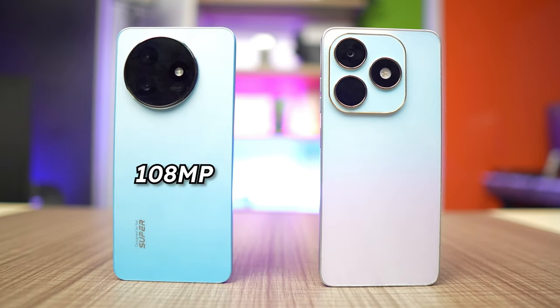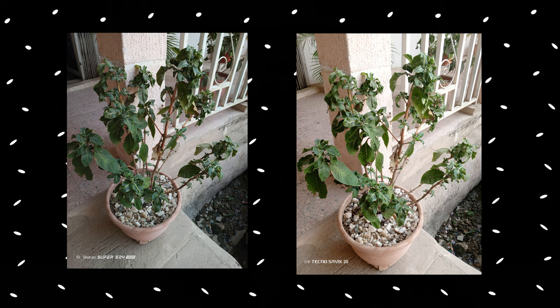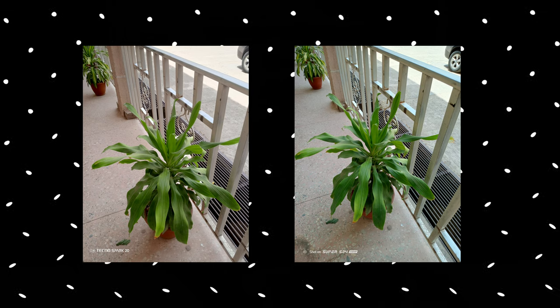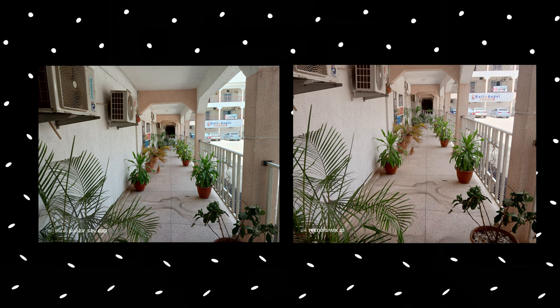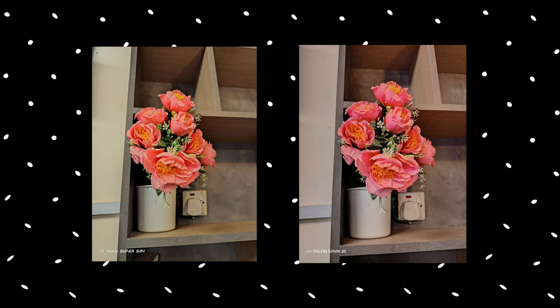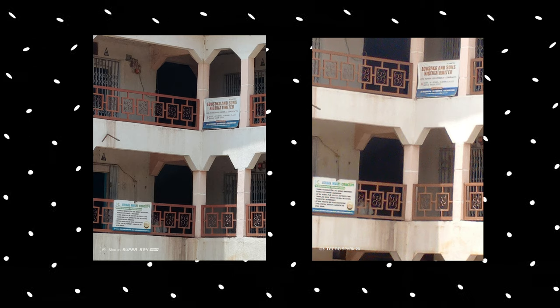The itel S24 has a 108-megapixel primary camera while the Spark 20 comes with a 50-megapixel primary camera. When it comes to photos, the Spark 20 tends to be brighter while the itel S24 retains more accurate colors. In a blind camera test, some people might pick the Spark 20 for its brighter images. In low light, images aren't fully consistent on either phone. Under direct sunlight, the itel S24 handles HDR better, though images look heavily processed. You get up to 10x zoom on both, but the itel looks more detailed.